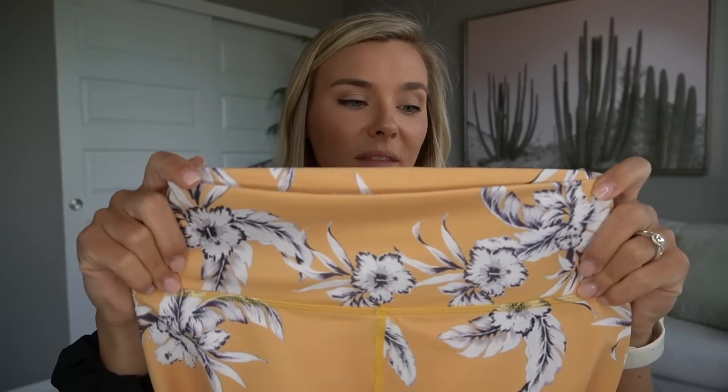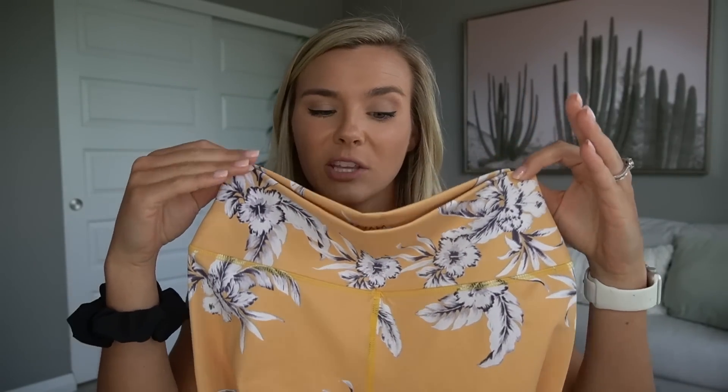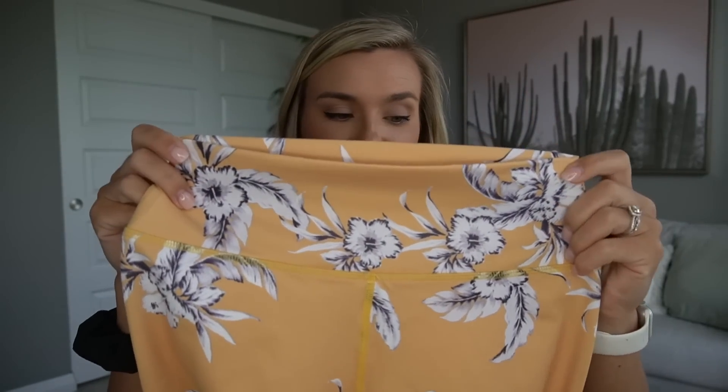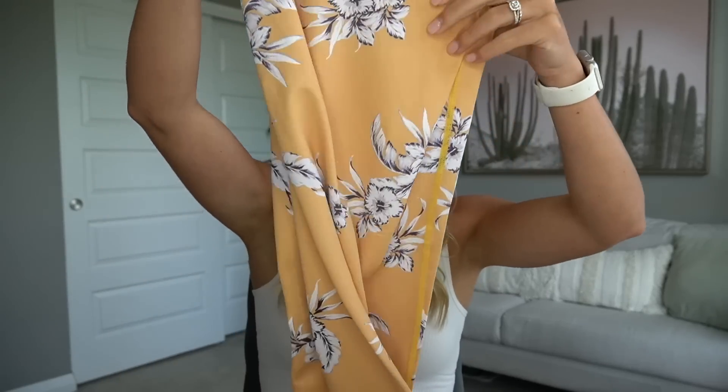They are a little bit more expensive, which is why I waited for a sale. I do think they're worth it if you like bright, vibrant, busy, unique sets. Everything fits true to size — I got smalls in the leggings and a medium in the top, which is my normal sizing. I'm usually a four in bottoms and a six in tops, so smalls and mediums are usually great.